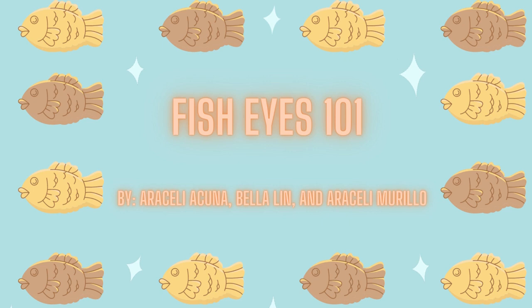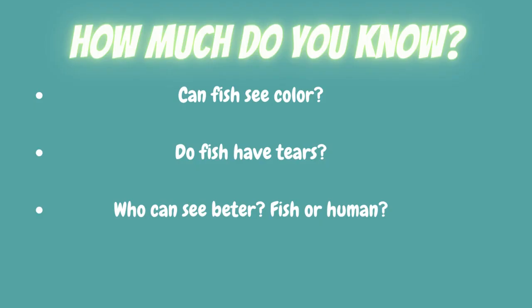Hello, everyone. Me and my group members are going to be presenting over fish. I'm Adeseli Acuna, and I'm Bella Lynn, and I'm Adeseli Murillo. So first, we're going to start off with how much we know already about fish.